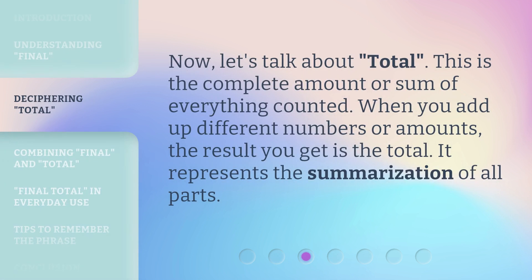Now, let's talk about 'total.' This is the complete amount or sum of everything counted. When you add up different numbers or amounts, the result you get is the total. It represents the summarization of all parts.